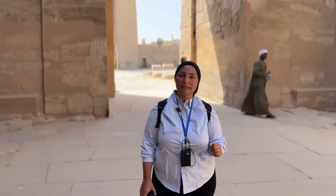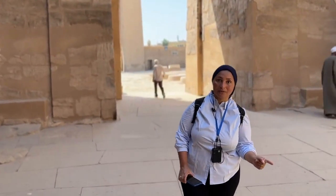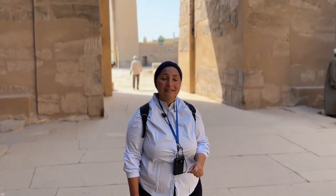Karnak Temple and Luxor Temple were once connected via Sphinx Avenue. The Sphinx Avenue was totally buried with dirt, sand, and houses, until the Egyptian government finally decided to start a big project rediscovering the Sphinx Avenue and connecting the two temples together. You could easily walk between Karnak and Luxor Temple exactly like what ancient Egyptians used to do.